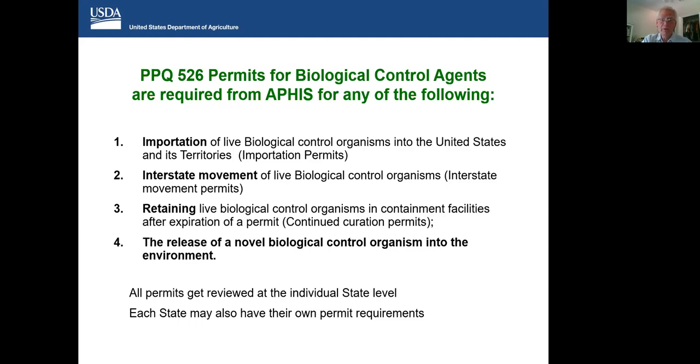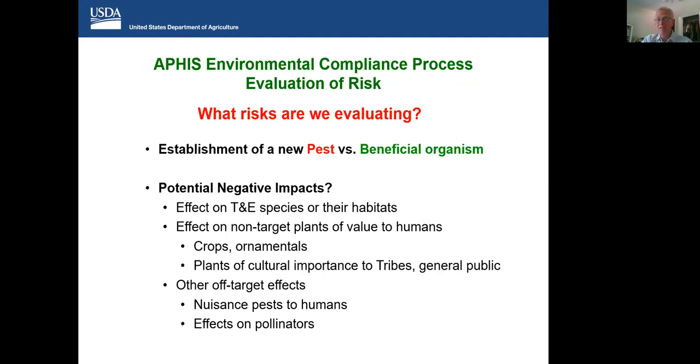When we look at the process for introducing a novel biological control agent and this environmental compliance process, it really boils down to an evaluation of risk. What risks are we really evaluating? At its most basic, it's that we might establish a new pest. We don't want to establish a new pest versus a beneficial organism — our goal is to develop criteria and evaluate these organisms to make sure that we don't introduce anything that might act as a pest. Potential negative impacts include effects on threatened and endangered species or their habitats, effects on non-target plants of value to humans such as crops or ornamentals, plants of cultural importance to tribes, and nuisance pest introduction.